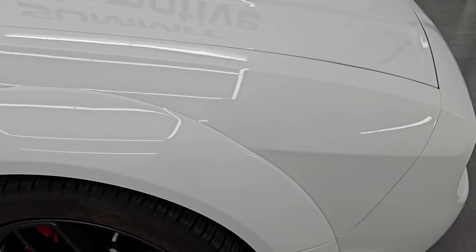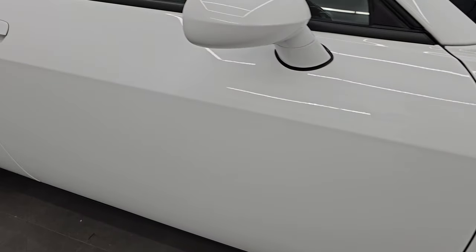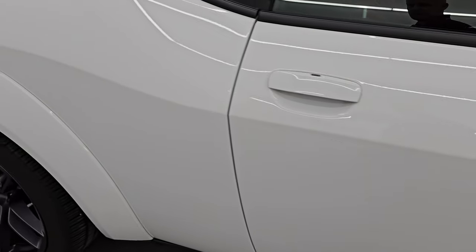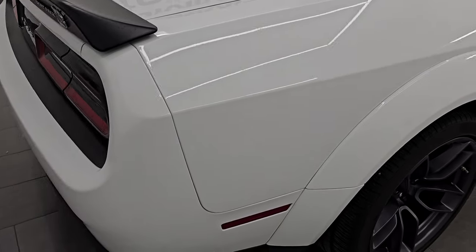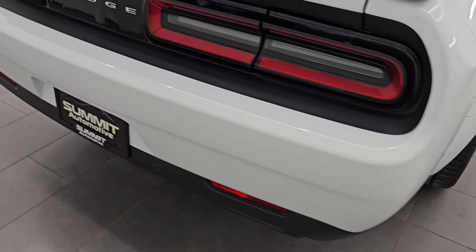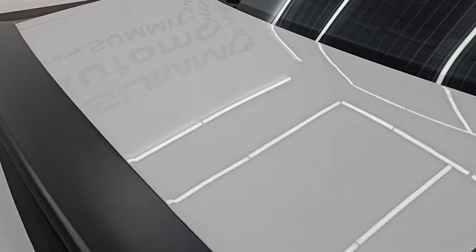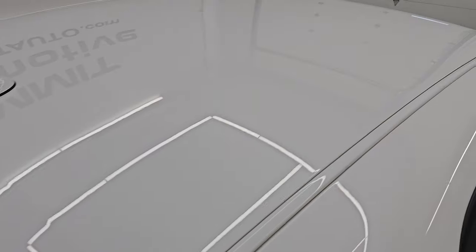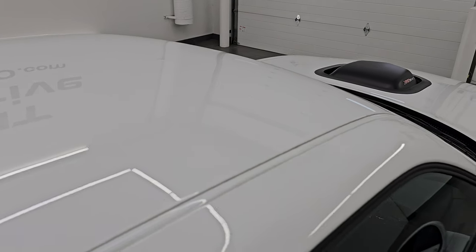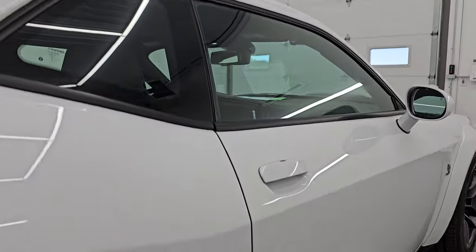As you go down this side of this 2021 Dodge Challenger, take note of how clean the body is and how reflective and mirror-like that paint is. I take these HD videos so if you're far away or even close by and you just cannot make the trip down, but you're still interested in purchasing the vehicle, you can see the vehicle, hear the vehicle, and have confidence in what you're looking at before you even get here. So when you do get here, there's absolutely no surprises, and you can make a smart and informed buying decision from wherever you're at.